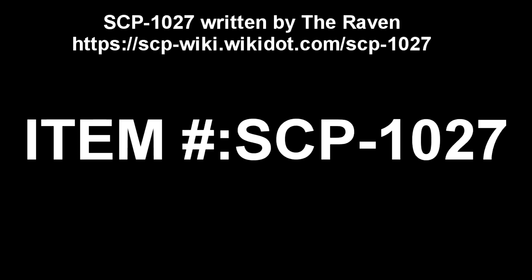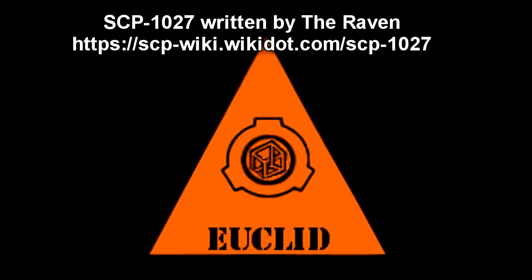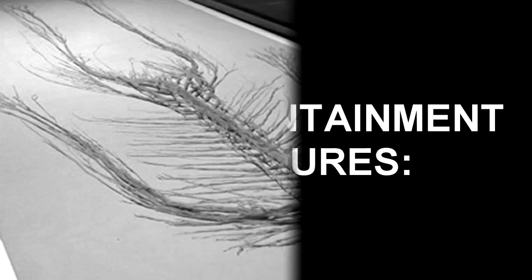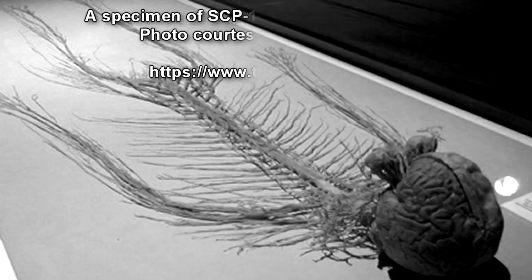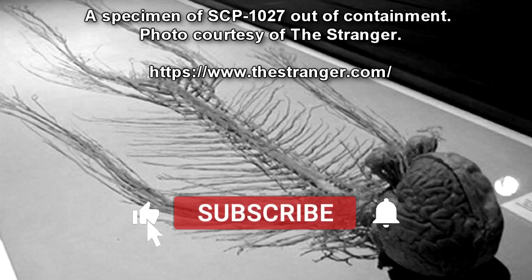SCP-1027. Item Number: SCP-1027. Object Class: Euclid. Special Containment Procedures: SCP-1027 is to be housed in a standard liquid containment tank, immersed in a saline solution.